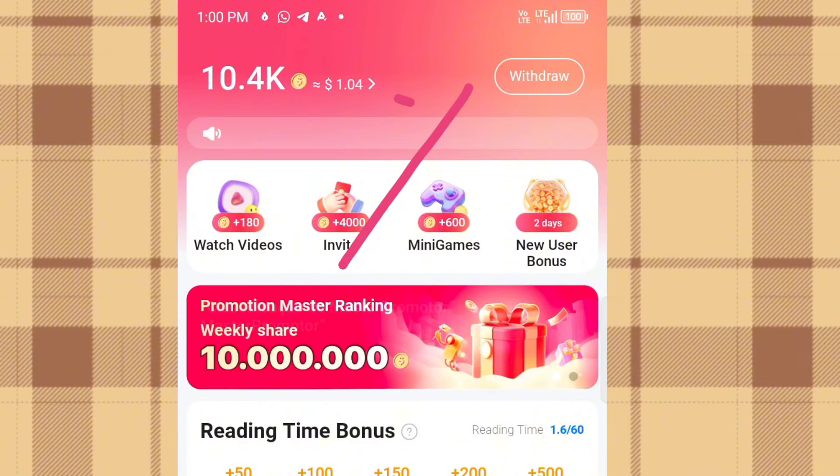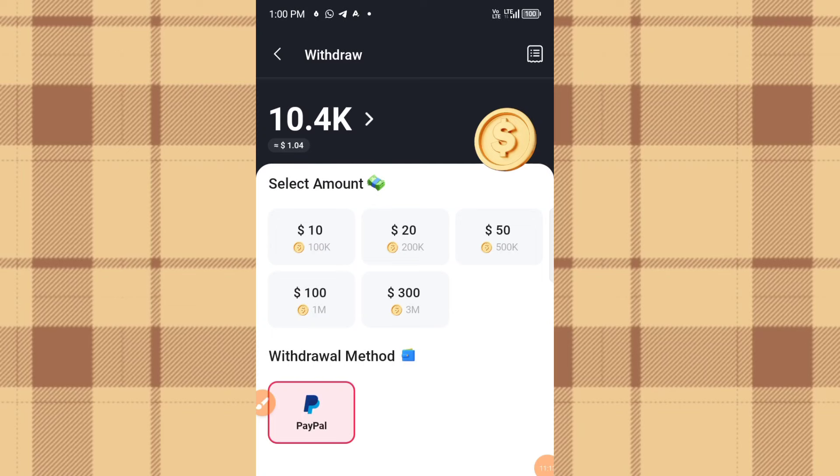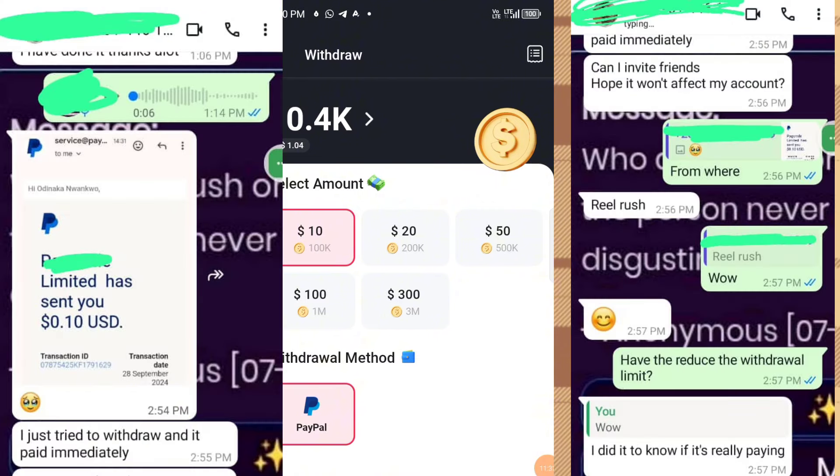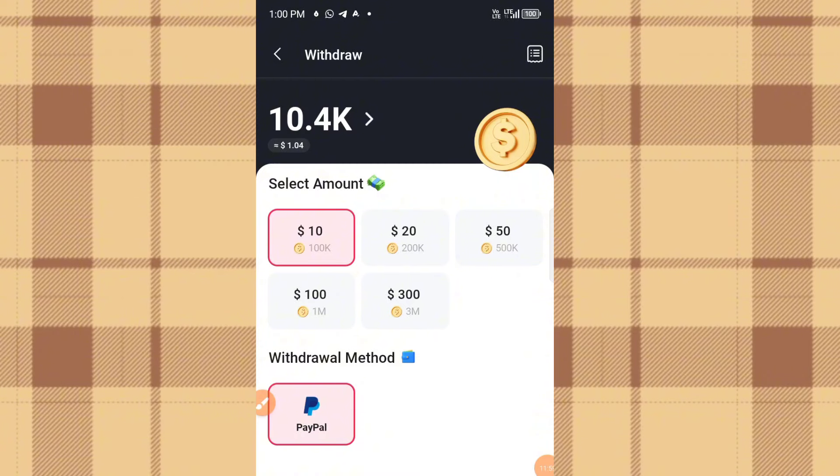Now let's look at withdrawal. Click on 'Withdraw' — the payment method is via PayPal. You can select the amount: 100,000 coins is equivalent to ten dollars. You can wait until you accumulate 3 million coins and withdraw $300. The lady at the start was able to withdraw what appears to be the new user reward — some of you might wonder how she withdrew just 10 cents, but that was the new user reward. The minimum withdrawal is $10.